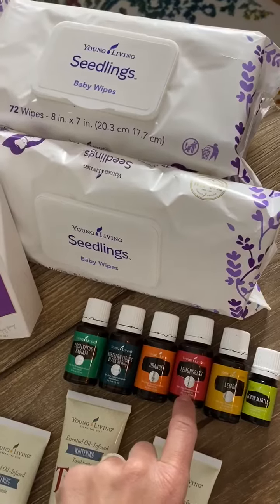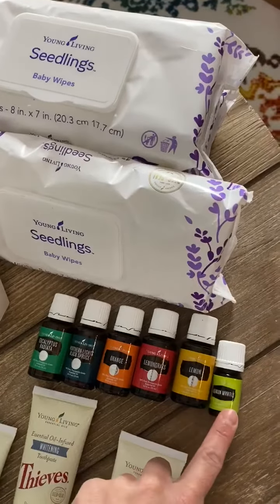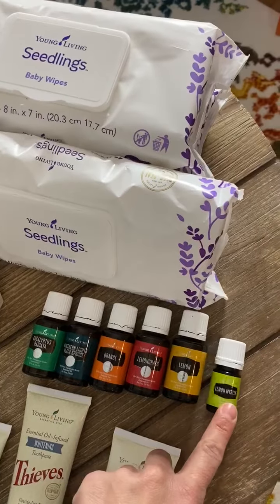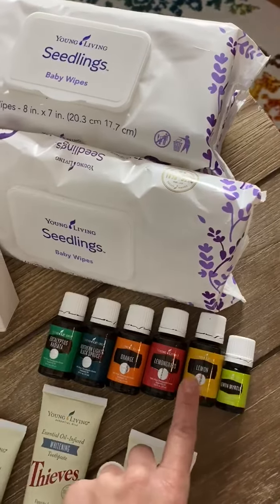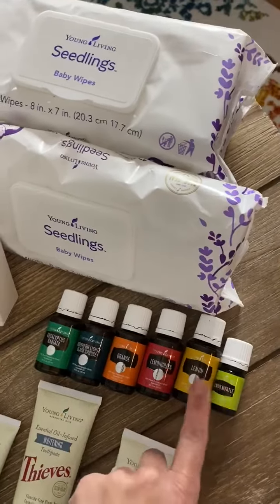Lemongrass we like for purifying the air. Lemon for so many different things. Lemon Myrtle — first time I'm trying this one, and I'm super excited to smell it. Apparently it has like 55,000 times the smell of lemon in Lemon Myrtle, so I'm excited about that.